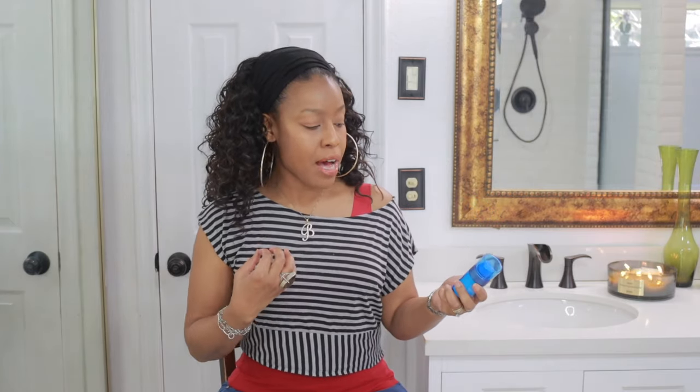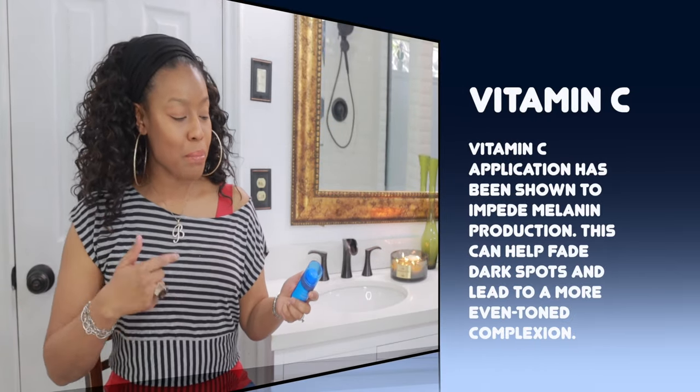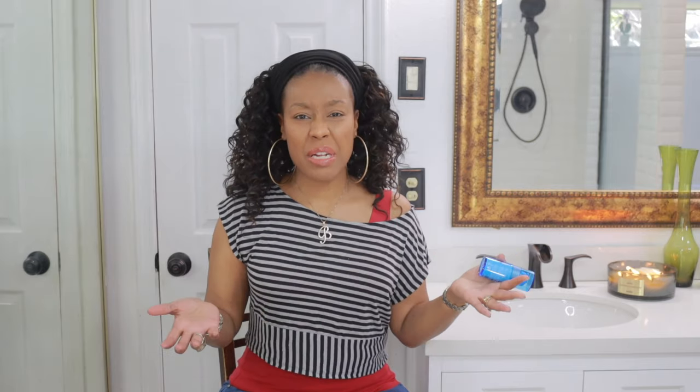So let's talk about this baby. Now, Algenis did send this over to me to talk to you all about, but this is their Blue Algae Vitamin C Serum. And right off the bat, what do you think when you see vitamin C? You're thinking something that's going to brighten the skin. But we also see Blue Algae Vitamin C — so what is that?